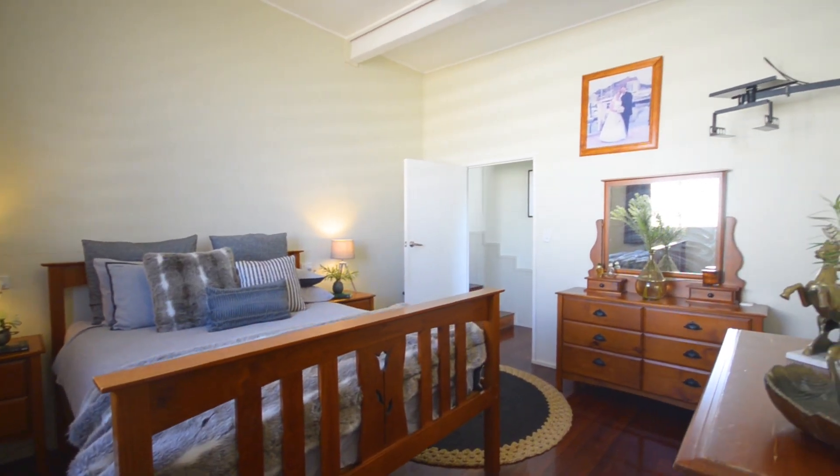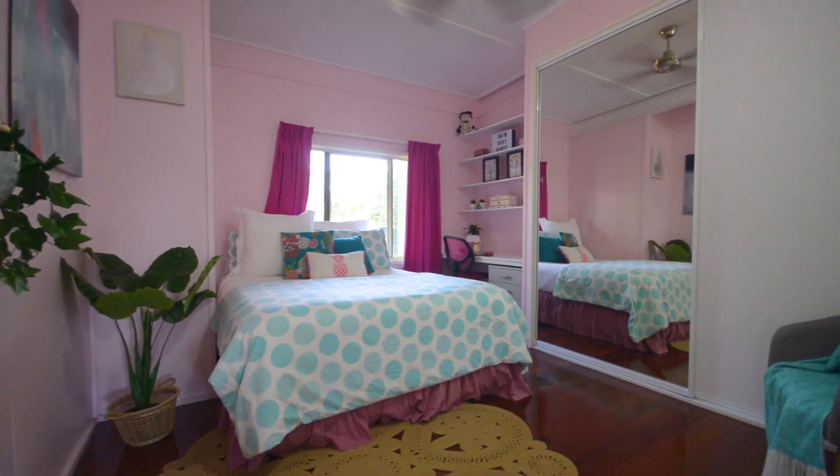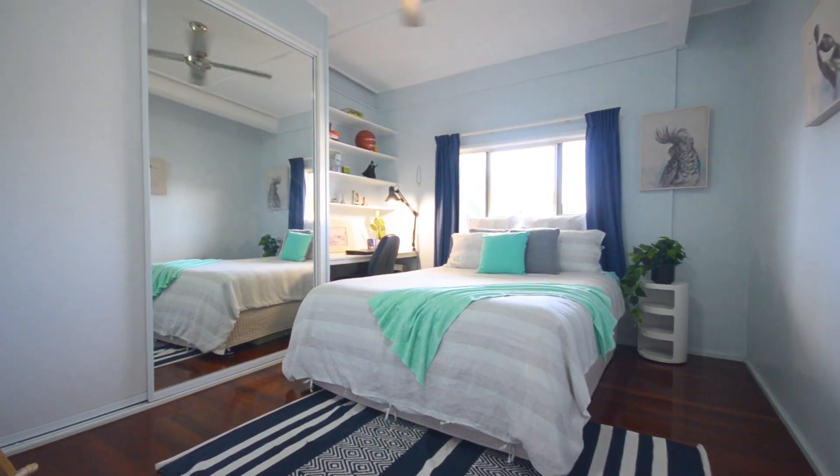The huge master bedroom includes a fantastic walk-in robe and ensuite. The other four bedrooms are large and fitted with built-in robes, all within easy reach of the main bathroom.